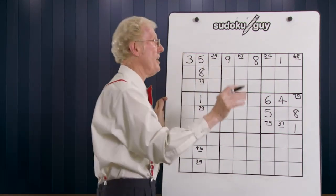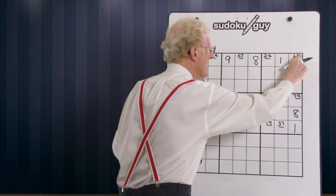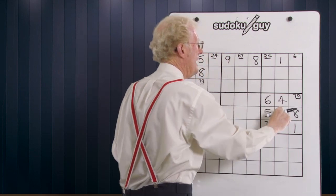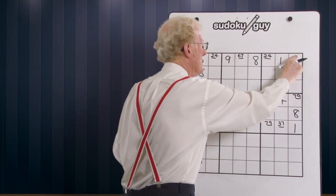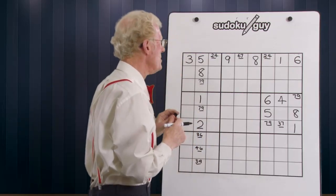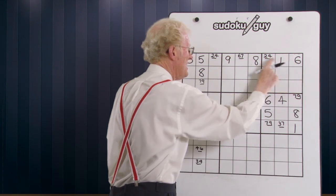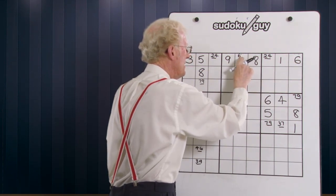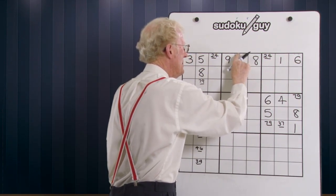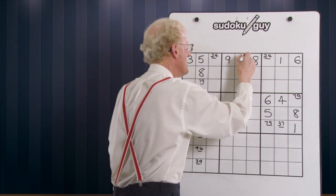But look, it goes even further. Because we've got an eight here, that cancels out this eight, and we're left with a six. So what have we done in that process? We've now led to another number. Because we've got a six now, that gets rid of this seven — let's get rid of this — that gets rid of this six and this becomes a seven.